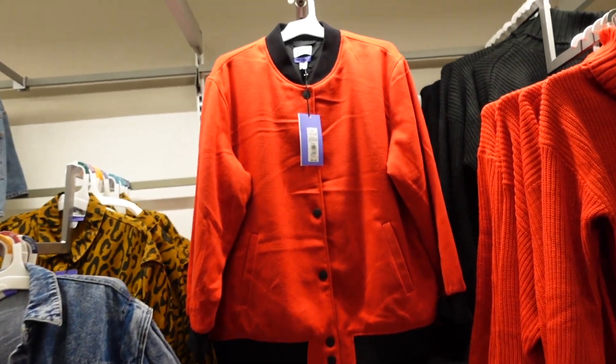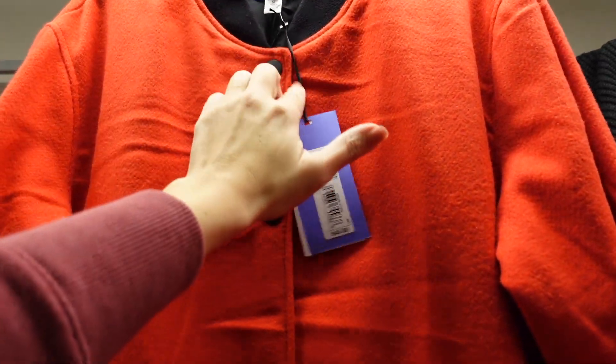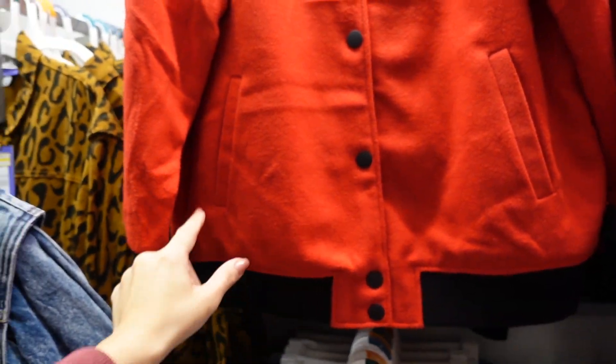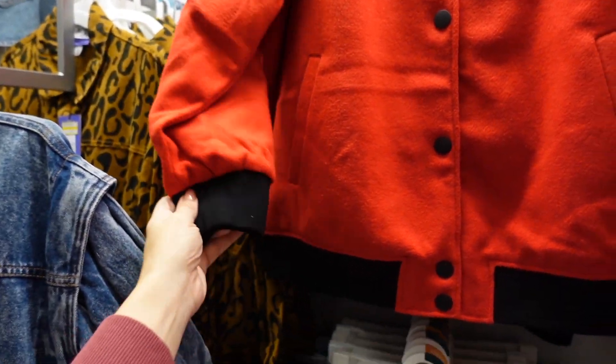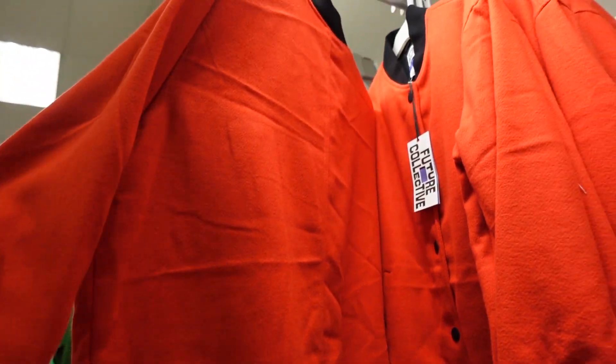New color block coat from Future Collective — this one has that higher neckline with ribbing, snap buttons in a bomber style, ribbing at the bottom, a little side pocket, ribbed wrist, and is completely lined on the inside. They're $45.